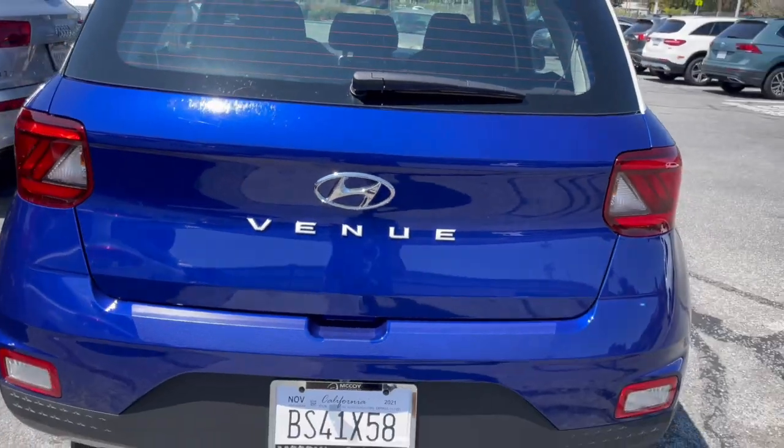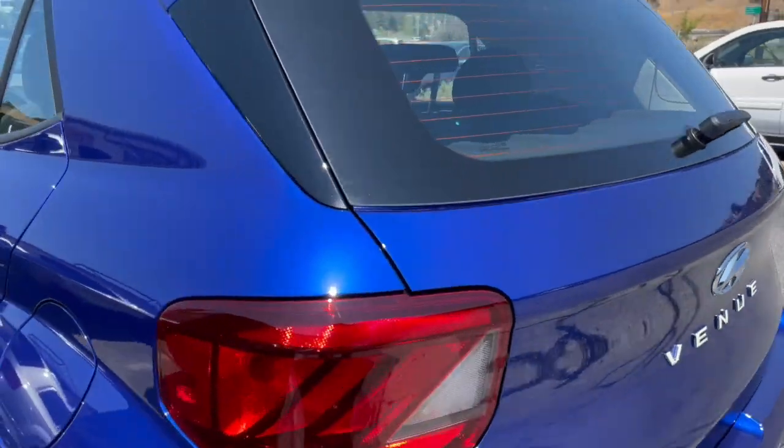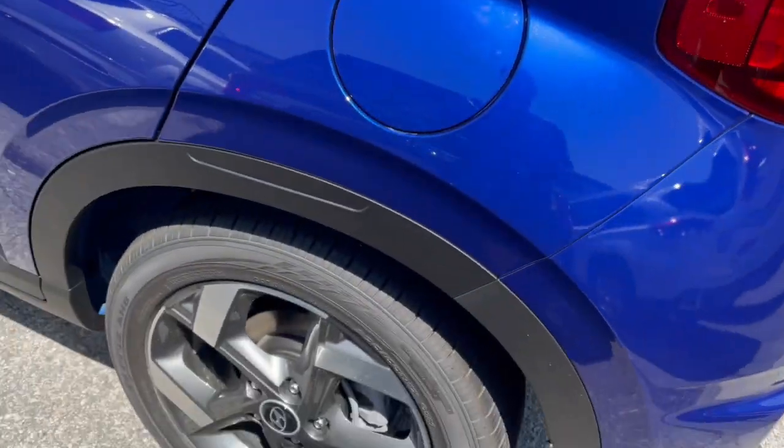It has nice white Venue lettering there on the rear, a backup camera, lane keep assist, and alloy wheels.